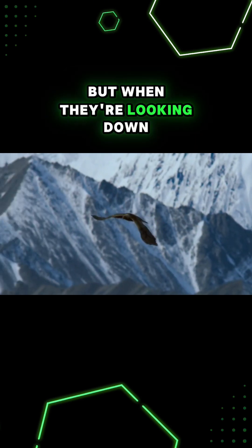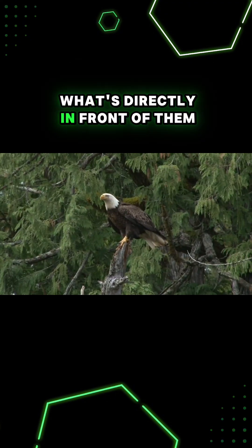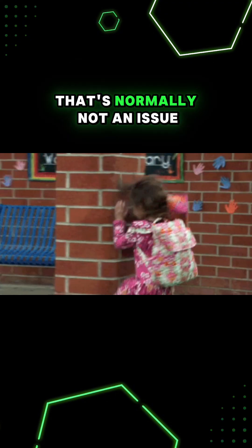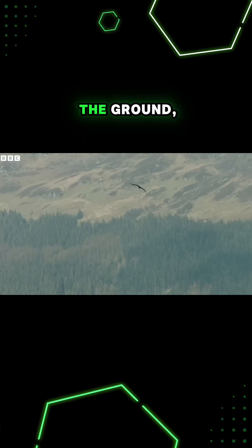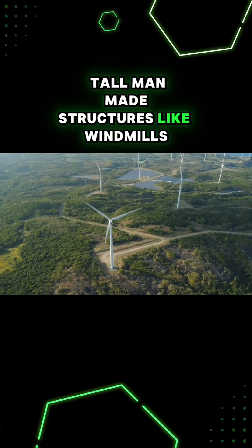But when they're looking down at the ground searching for prey, these eyebrows prevent them from seeing what's directly in front of them. That's normally not an issue since they're flying high above the ground, but they can run into tall man-made structures like windmills.